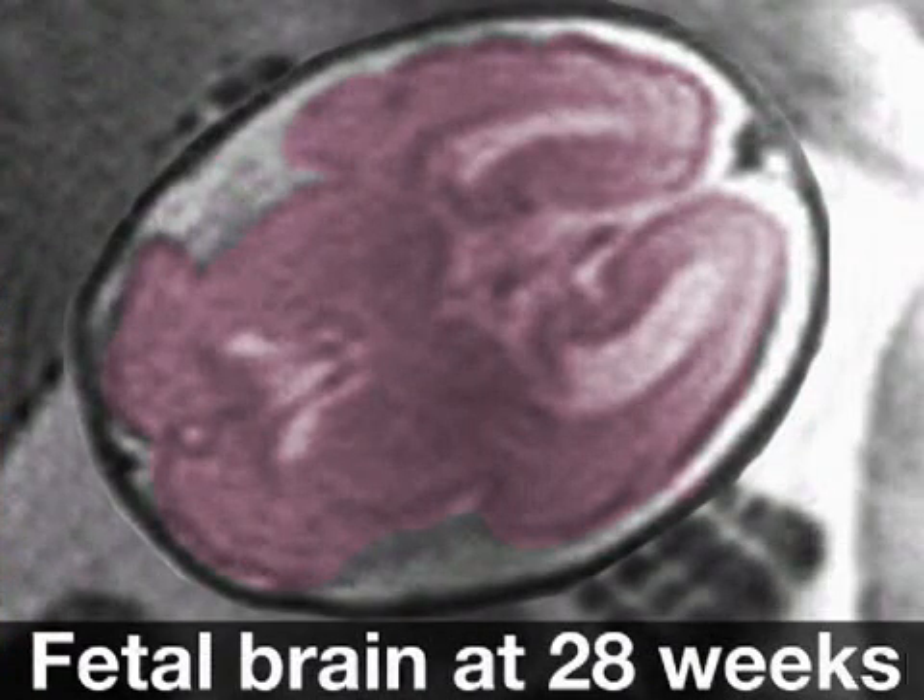In other news, your baby's eyes are open and blinking now. In fact, your baby may sense light filtering through your stomach. Plus, that little brain is ever expanding, developing billions of tiny neurons in preparation for life outside the womb.